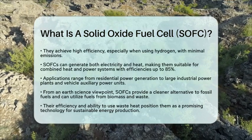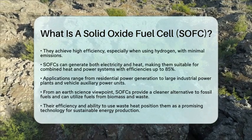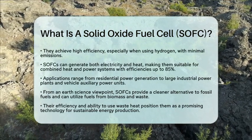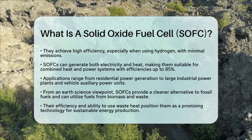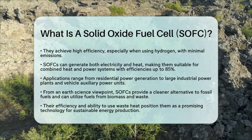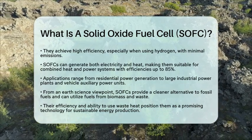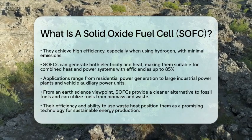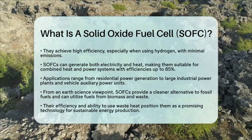From an earth science perspective, SOFCs are appealing because they provide a cleaner alternative to traditional fossil fuel-based power generation. They can operate on a variety of fuels, including those derived from biomass and waste, which helps reduce reliance on fossil fuels and lower greenhouse gas emissions. Their high efficiency and ability to utilize waste heat make them a promising technology for sustainable energy production.